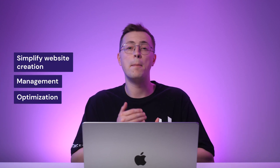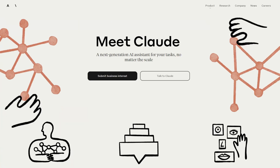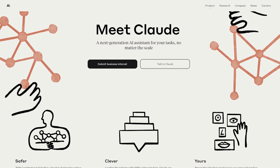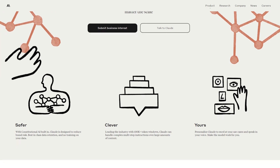Claude is an AI tool developed by American startup Anthropic. It is a versatile AI assistant designed to simplify website creation, management, and optimization. With its advanced natural language capabilities, Claude makes building, running, and growing a website easy without needing advanced technical skills. Claude uses a more advanced architecture than other AI tools, which allows it to process information more efficiently and make better predictions.